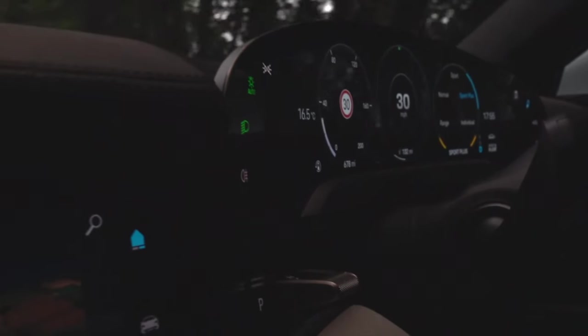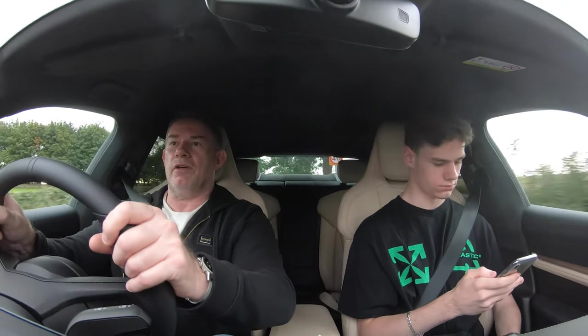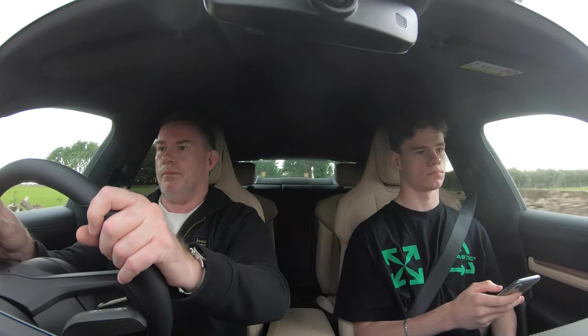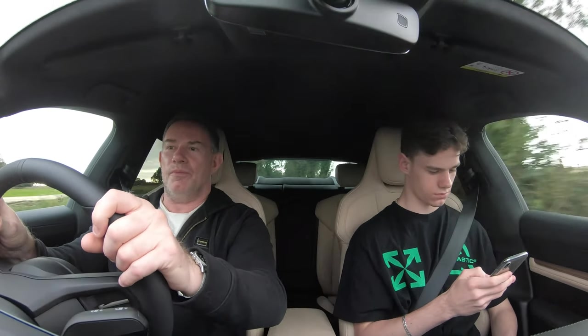We're currently driving along a country lane and it's not terrible, but it's not great either — it's quite undulating. You can feel all the different ripples and undulations of the road for sure. Just passing a lorry there so going a bit quiet, making sure I'm not going to scrape anything. But yes, you can feel all the little ripples and undulations of the road very well.